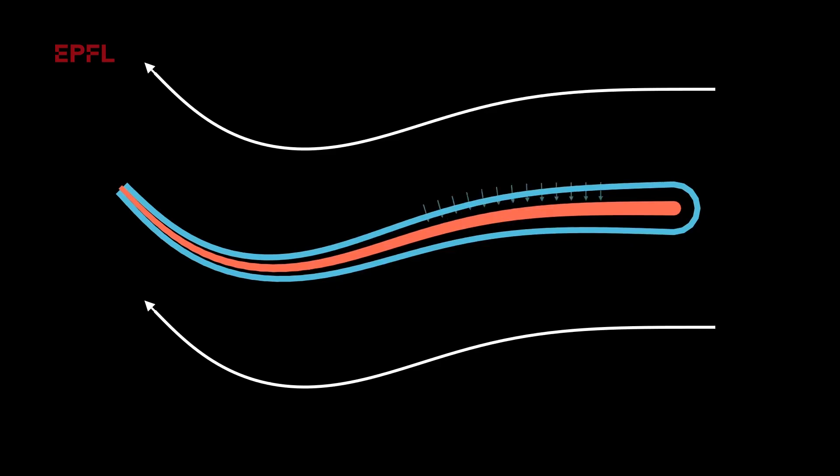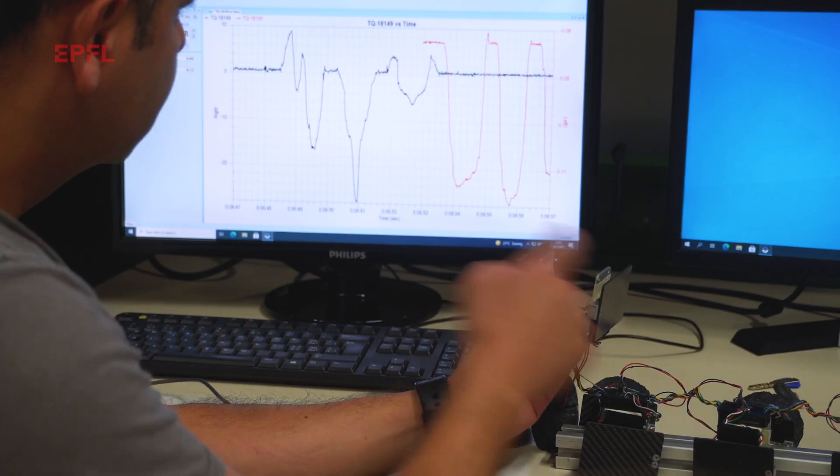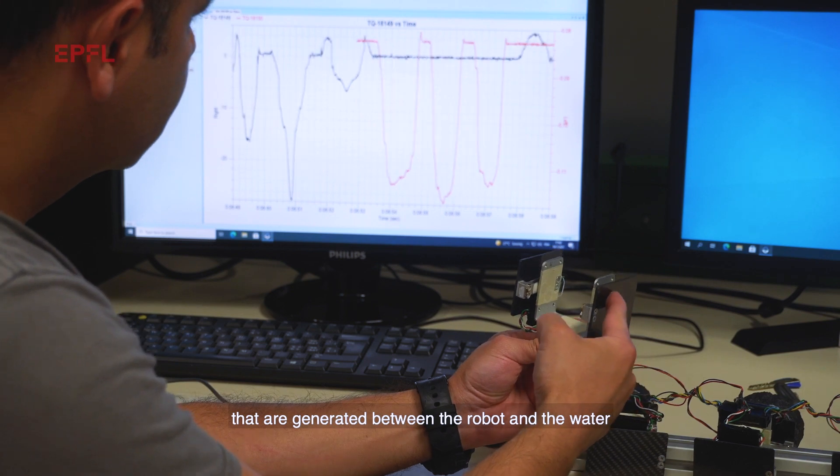We also found that peripheral force sensors in the skin of the animal and the robot — which sense how much the water is pushing against the body — were very useful signals to generate locomotion patterns. This confirms that there are important functions of the peripheral nervous system that are hidden by the central nervous system.